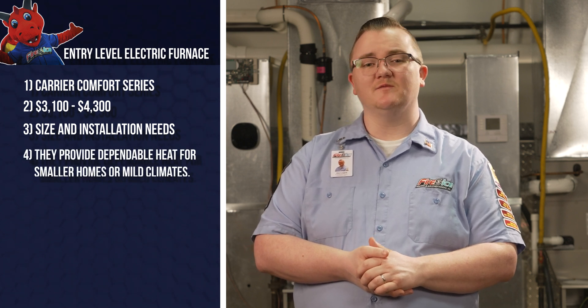Electric furnaces operate at full capacity or not at all. While you don't have the advanced features of the higher-end models, they provide dependable heat for smaller homes or mild climates. An entry-level electric furnace isn't for everyone. A mid-range or high-end furnace might be a better fit if you're looking for more consistent temperatures throughout your home or better energy efficiency.